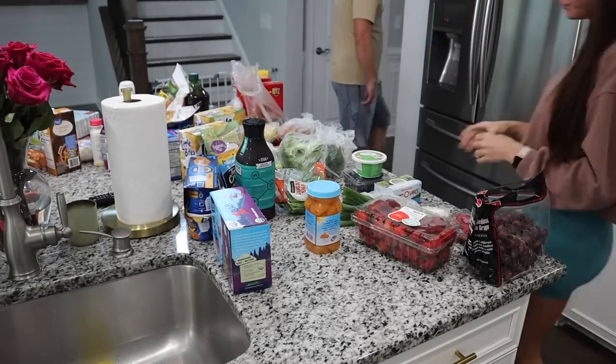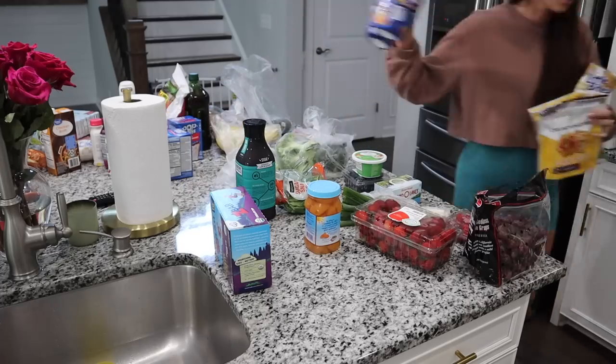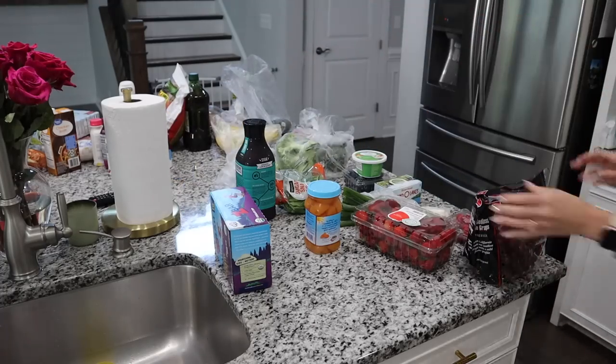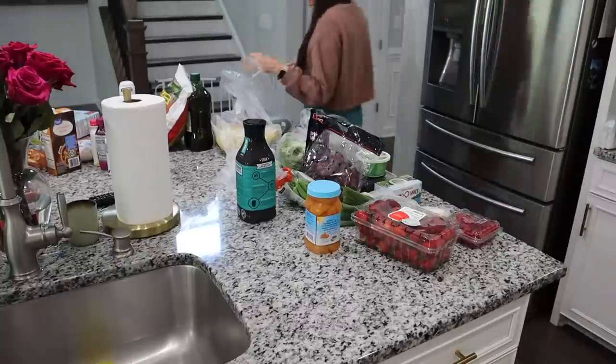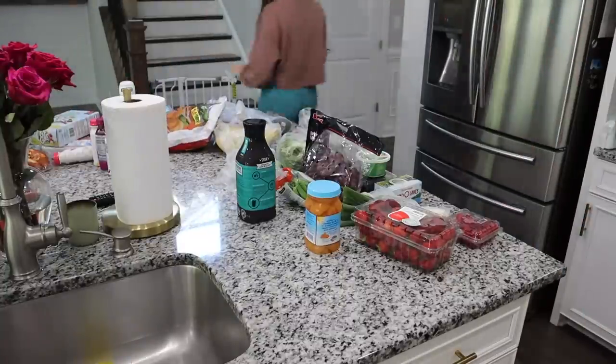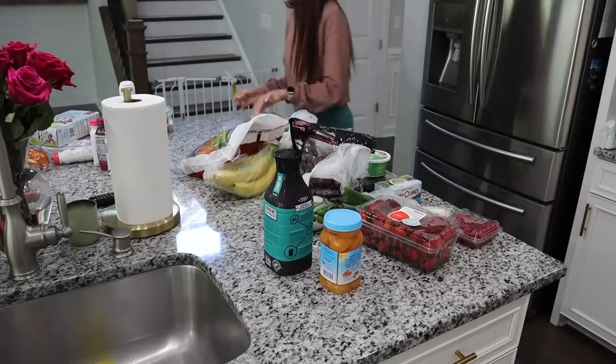The first thing I'm doing is taking all the stuff that's not going into the fridge and moving it to the side, so I have all the refrigerated items in front of me. It's just easier to organize that way because I know all of this stuff needs to go in the fridge, and I'm not overwhelmed by all the food we have.